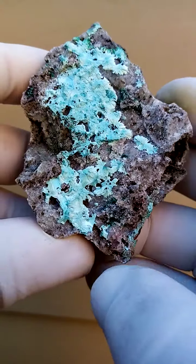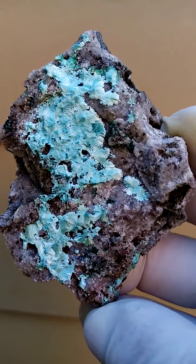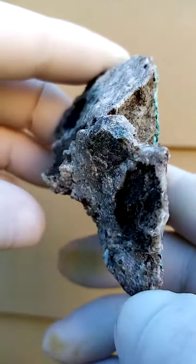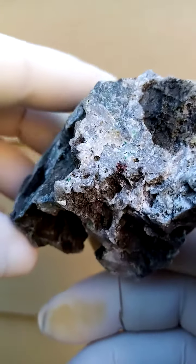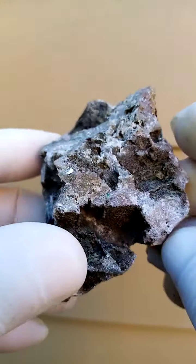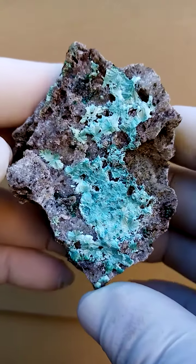I encountered this material first quite a few years ago and I haven't seen it since. I believe it's from Tantara. The matrix itself is a solid dolomite, crusty material, vuggy material. Inside the vugs I found no other associations, so it's pretty much just a vuggy dolomite.